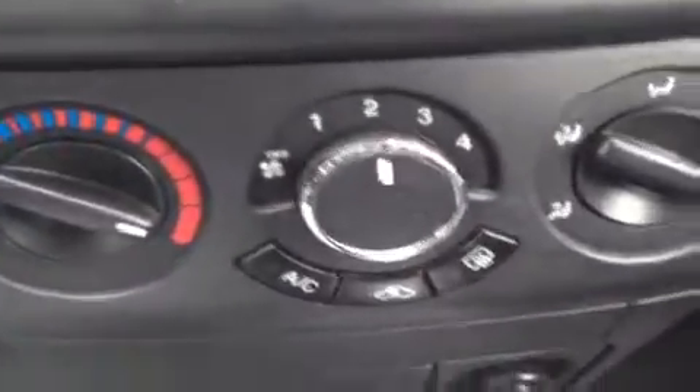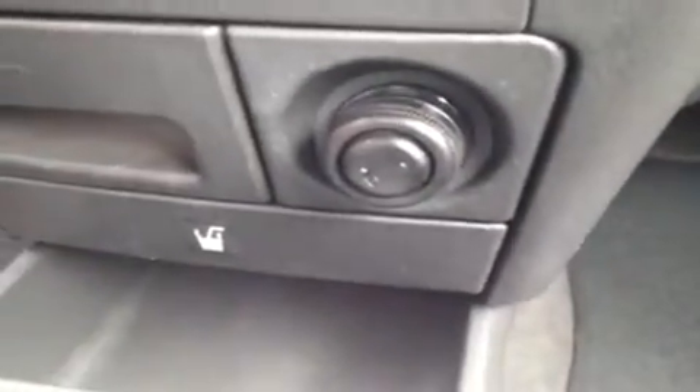We have our air conditioning controls right here. We've got our ashtray and our lighter which can act as a 12 volt auxiliary power outlet, and pop out cup holders.